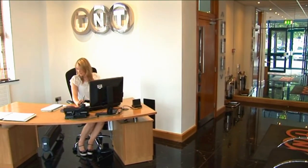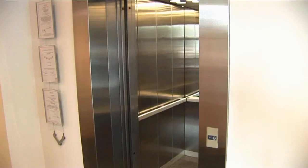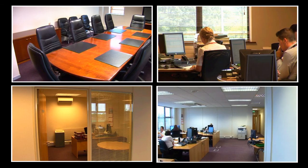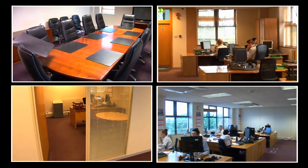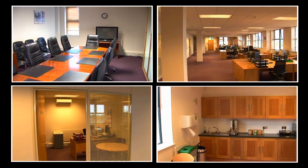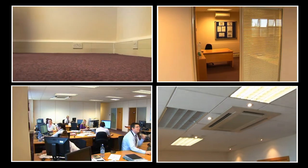Greeted by an impressive reception area with passenger lift, the offices are finished and maintained to exacting standards. The offices comprise a mixture of cellular, open plan and canteen facilities. Finishes include air conditioning, suspended ceilings, recessed and spotlight fittings, floor coverings and perimeter trunking with power and data cabling.